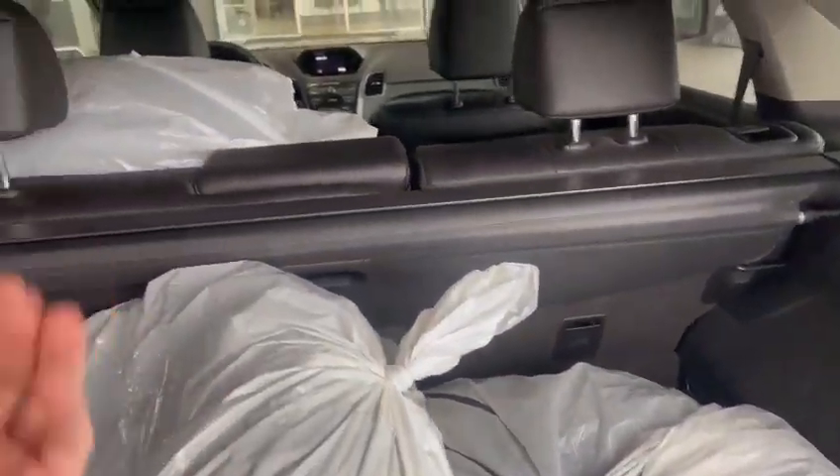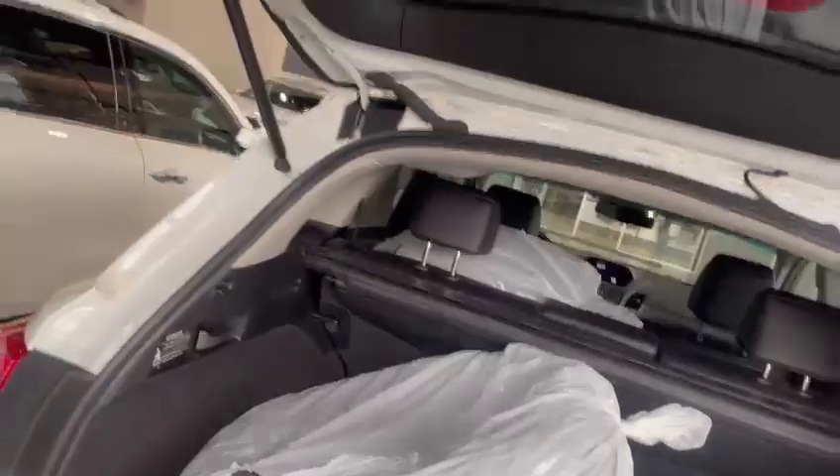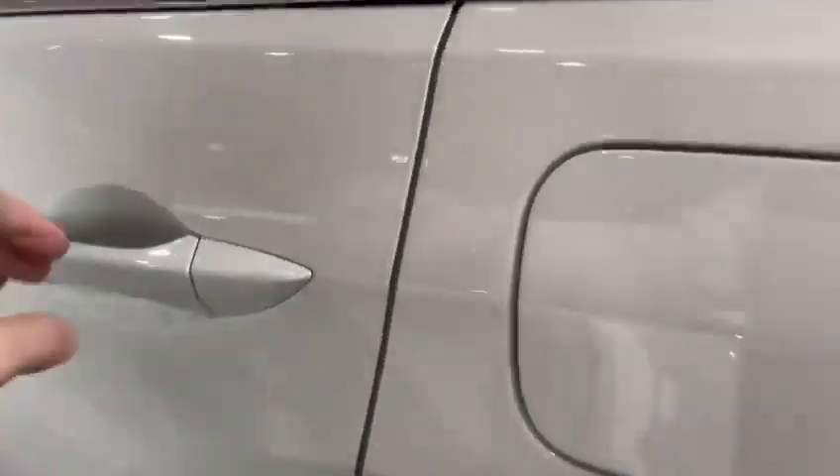This one also does come with a nice summer set — these are all-season tires with lots of tread left. The back seats also have a 60-40 split, so you simply just pull one of those handles. It also does come with the privacy cover there for you.